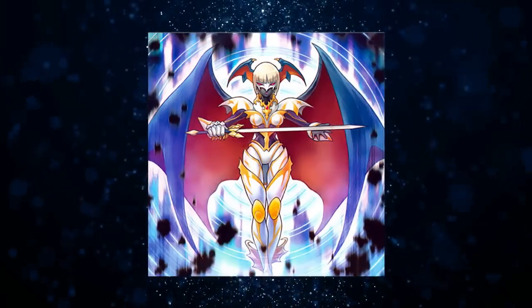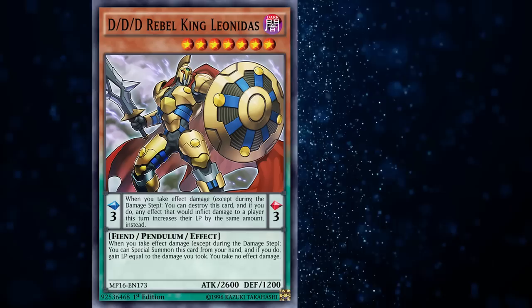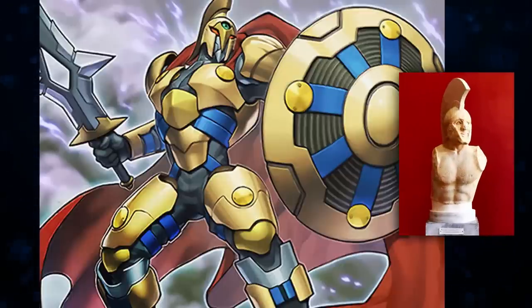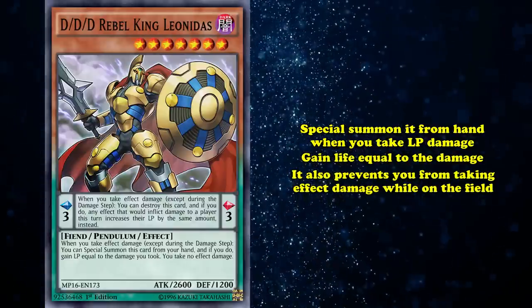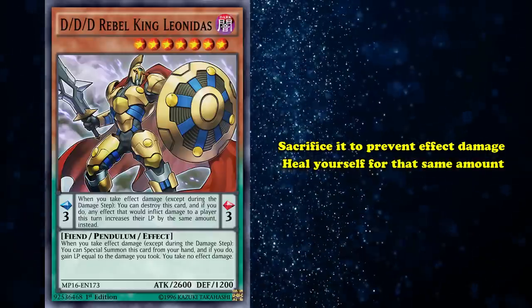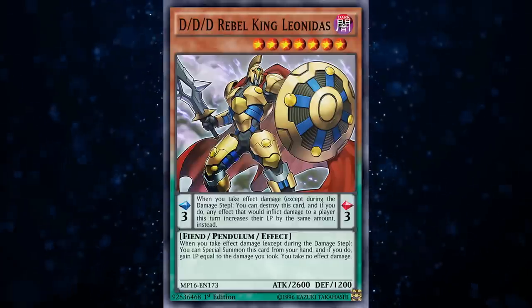Though they are demonic-style bat wings, keeping DDD's theme of fiendish takes on legendary figures. Next, we have DDD Rebel King Leonidas, another main deck DDD monster, clearly referencing the legendary Spartan King Leonidas. The artwork is a dead giveaway: the monster sports a Corinthian helmet, a large round shield, and the flowing red cape associated with Leonidas. Even its effects play into his most legendary moment — the monster effect lets you special summon it when you take LP damage, gain LP equal to the damage, and prevent effect damage while it's on the field. Leonidas is best known for his self-sacrifice to slow the Persian Empire, and his card is quite good at leaping into the line of fire to protect you.